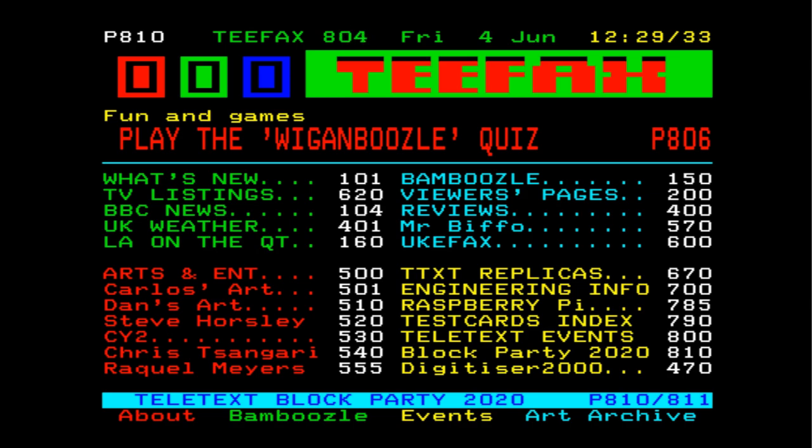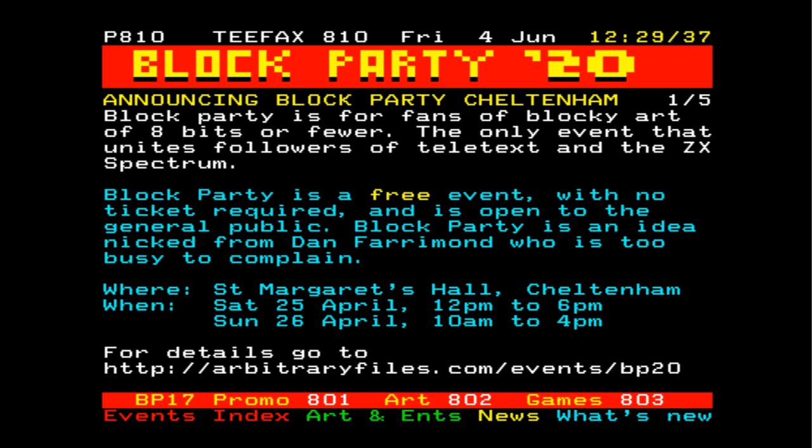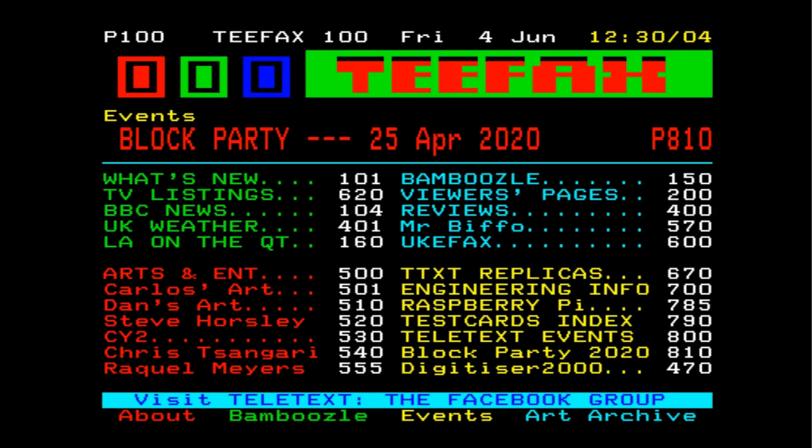In the index you've got TV listings, BBC news, and the UK weather on page 401 — though I found that wasn't working. There we go — the Block Party. So Teletext is alive and well. I think this is because of the Spectrum Next — I think it was these guys who are kind of bringing this back to life, along with a couple of other guys who've been tinkering with hardware, including Teletext decoders and the like.